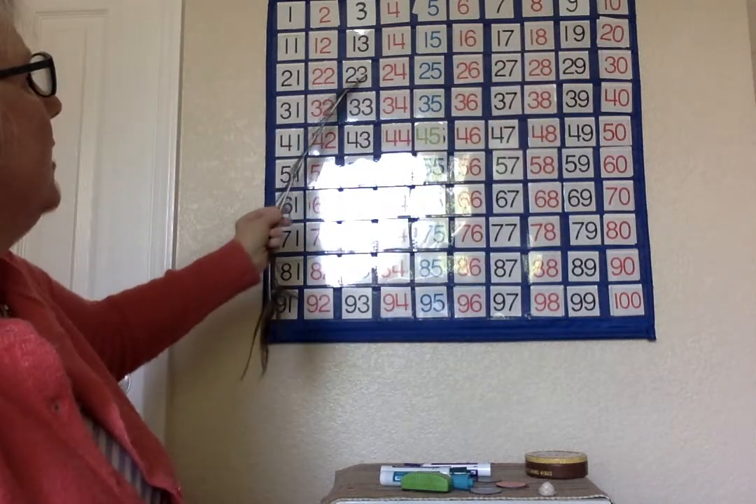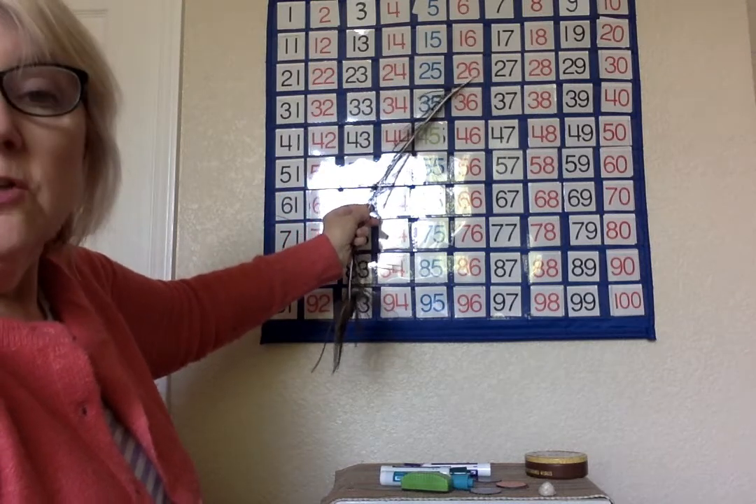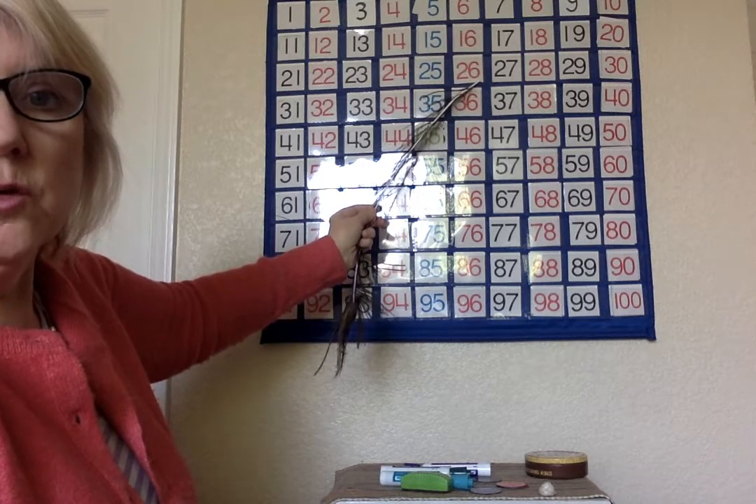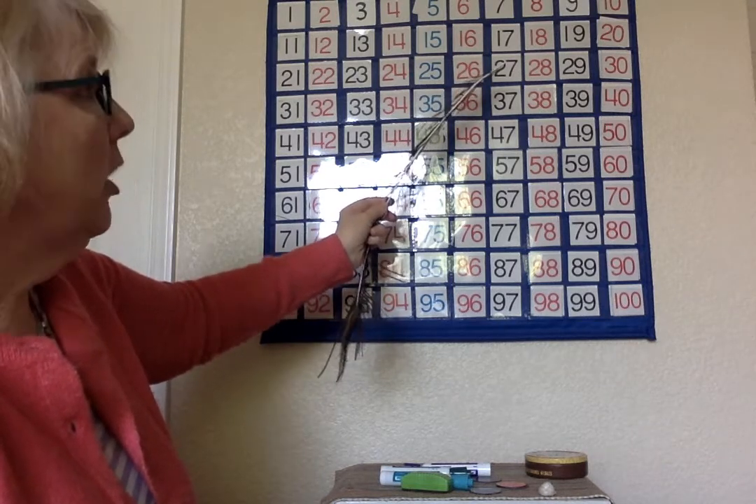Six, seven, eight, nine, ten — we get to twenty-six. First graders, I've sent you a hundreds chart. So if you're going to add and take away ten, you can look at the hundreds chart — it will help you.